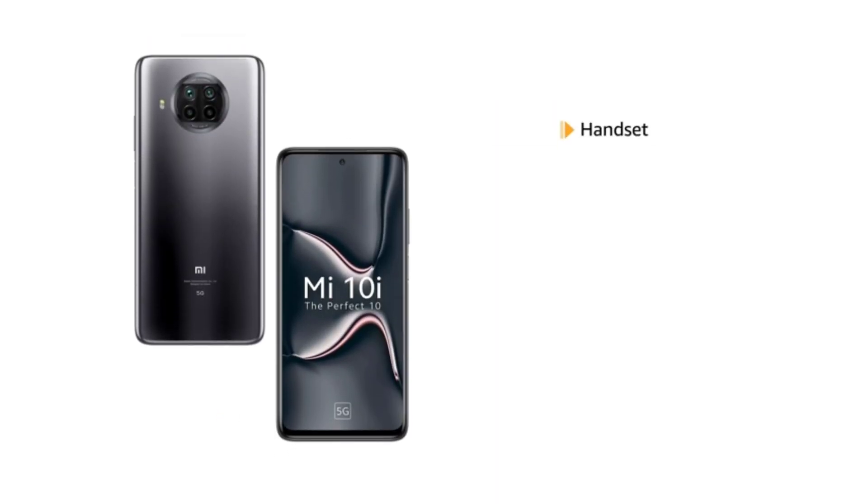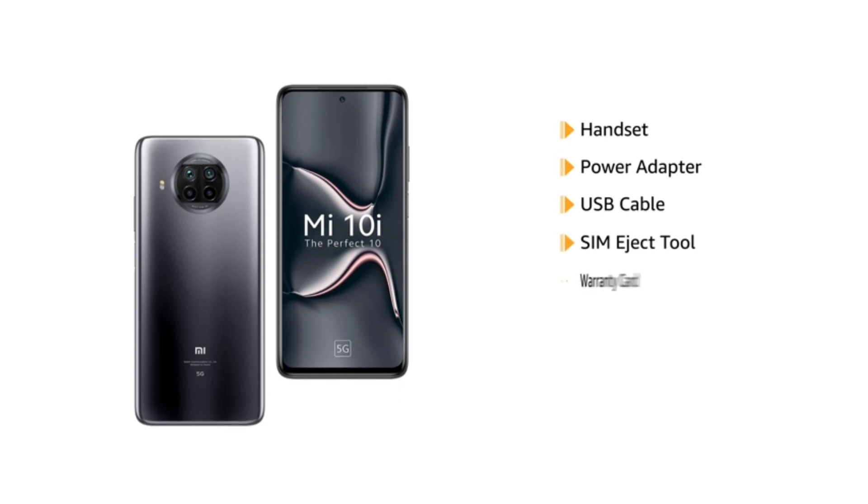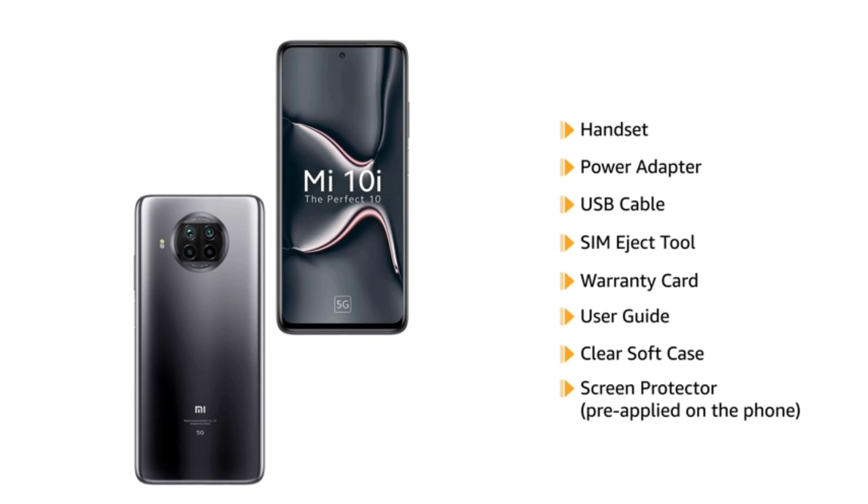The box includes a handset, power adapter, USB cable, SIM eject tool, warranty card, user guide, clear soft case, and a pre-applied screen protector.